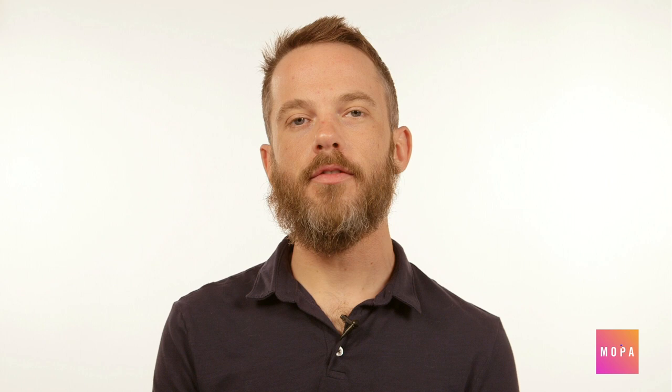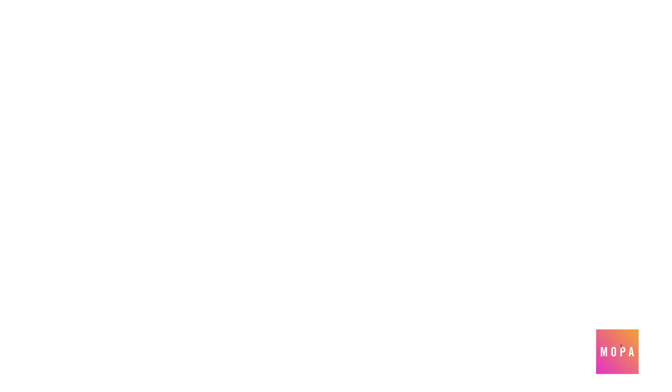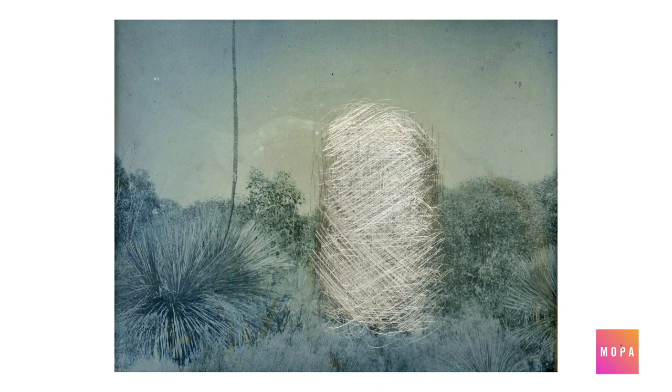How are contemporary photographers using old processes in new ways? There are as many ways to make a photograph as there are stars in the sky. From the daguerreotype to the digital print, the way a photograph is made can add a powerful element to a work. Take for example the photographer James Tyler, who creates daguerreotypes of the Australian landscape and later scratches over top of the image. In doing so, he makes a comment on European colonization and photography's role in the process.